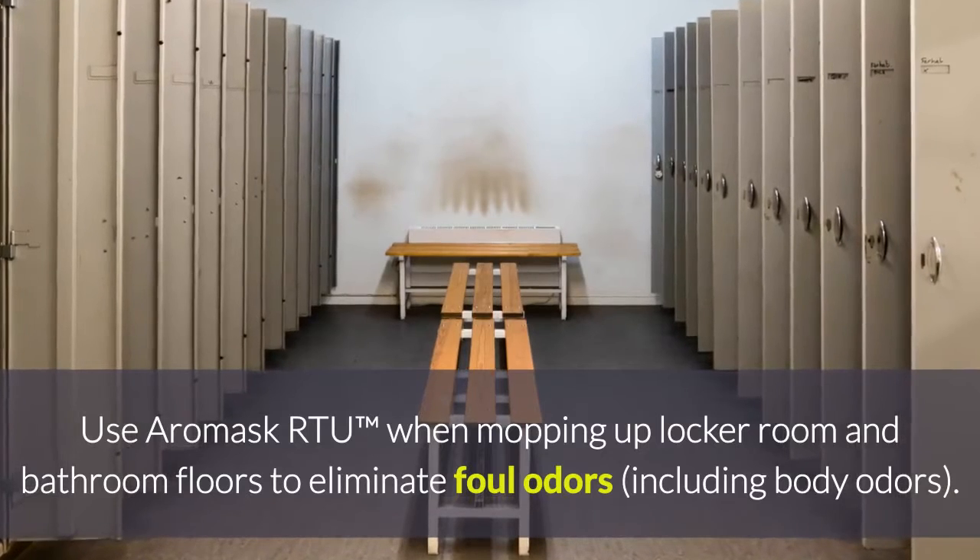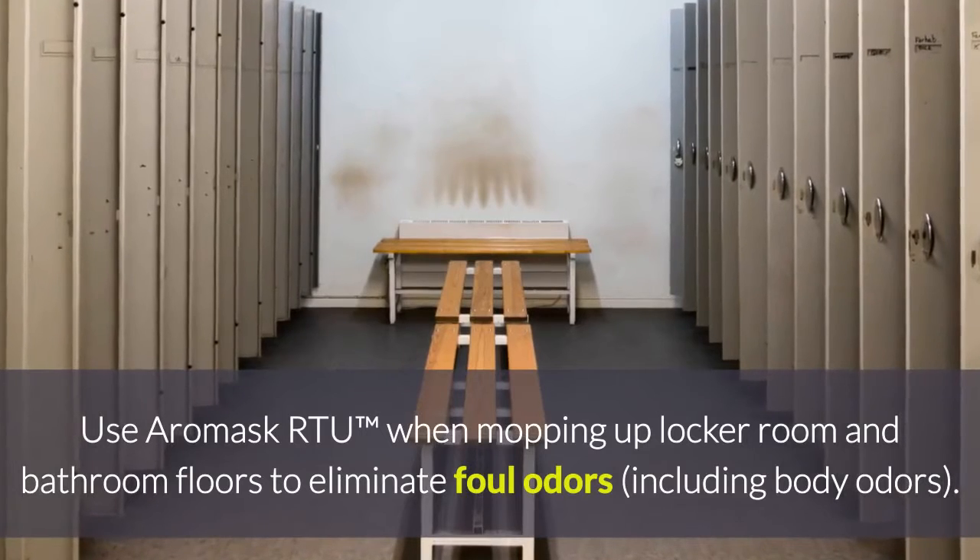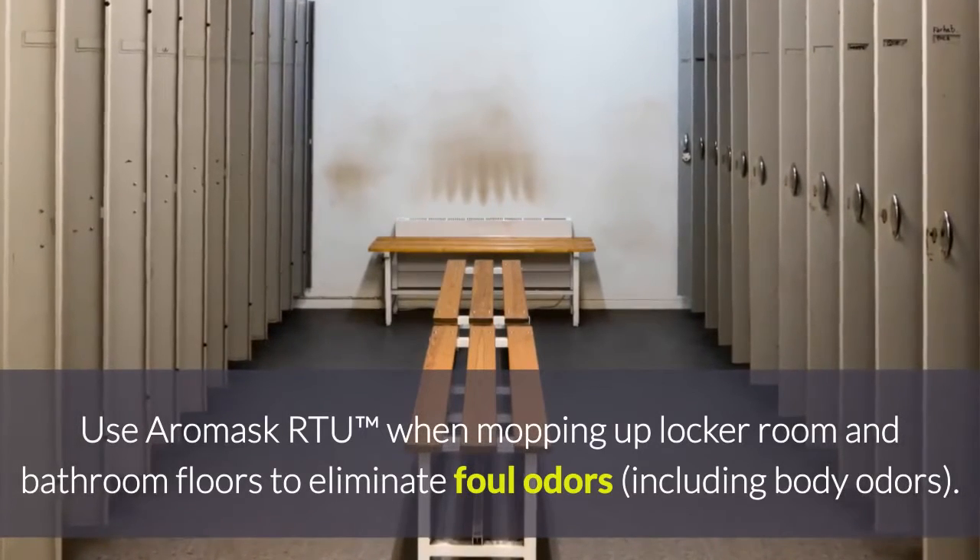Use Aeromask RTU, which is ready to use, when mopping up locker room and bathroom floors to eliminate foul odors, including body odors.